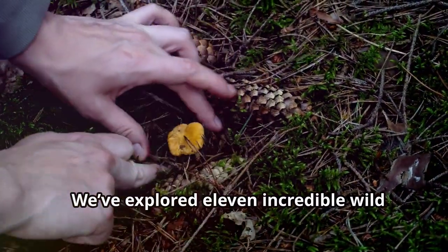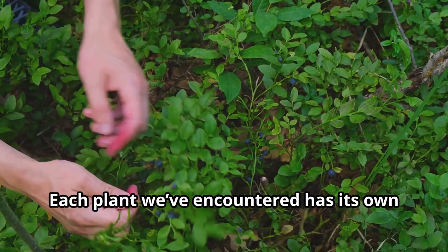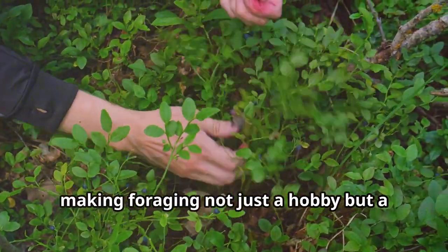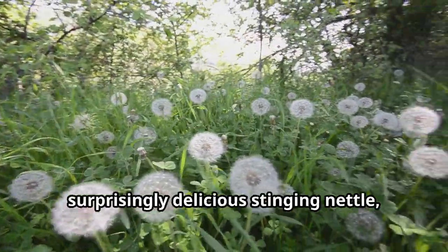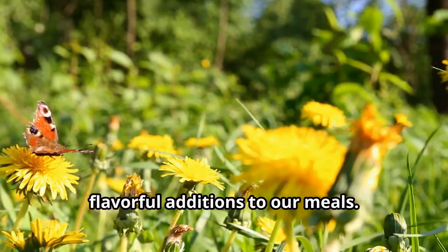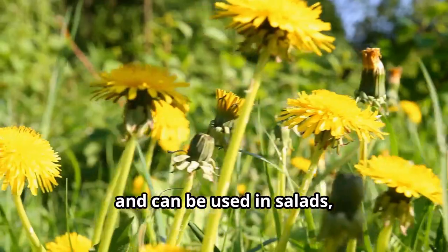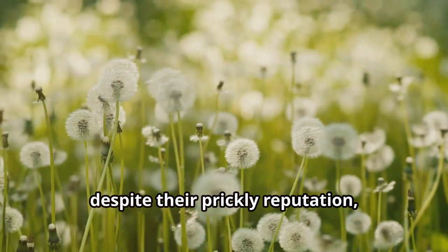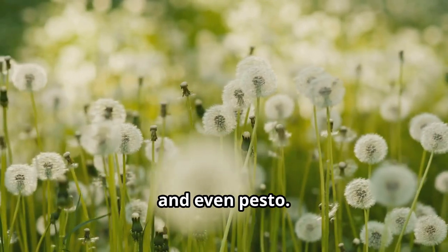We've explored 11 incredible wild plants today, proving that nature provides an abundance of edible treasures right at our doorstep. Each plant has its own unique flavour, nutritional benefits and culinary uses, making foraging not just a hobby but a way to reconnect with the natural world. From the humble dandelion to the surprisingly delicious stinging nettle, these weeds can become nutritious and flavourful additions to our meals. Dandelions are packed with vitamins A, C and K and can be used in salads, teas and even as a coffee substitute. Stinging nettles lose their sting when cooked and transform into a nutrient-dense green that can be used in soups, stews and even pesto.